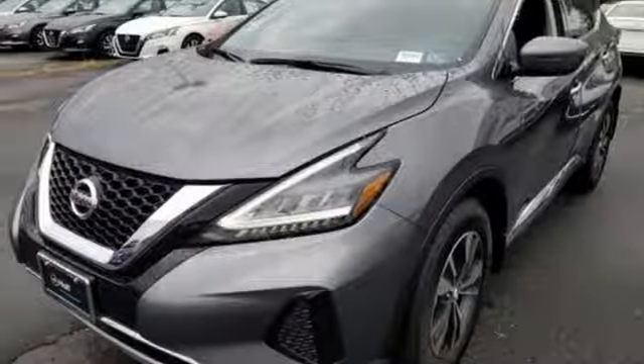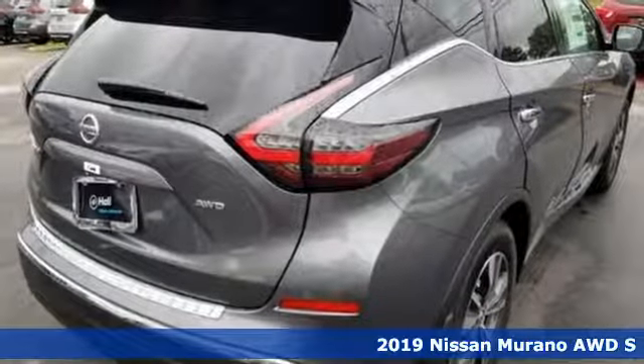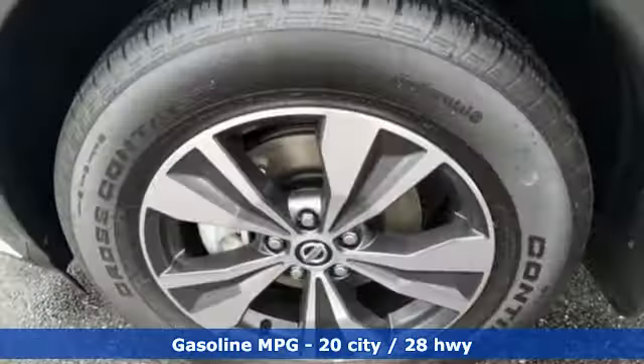It's a new 2019 Nissan Murano. Its design makes it a conversation piece. Its interior makes it a great place to have a conversation. You'll look forward to every drive with features like these.